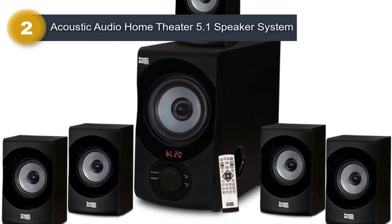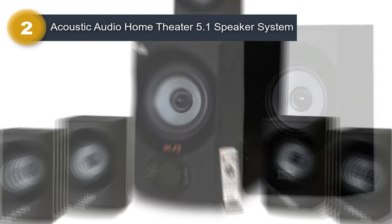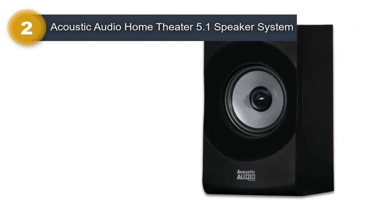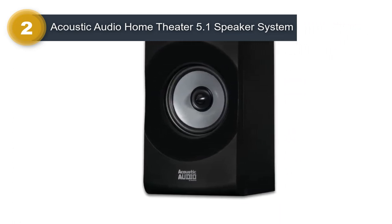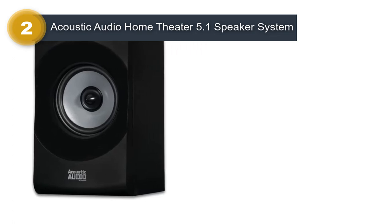One of the standout features of the Acoustic Audio AA5172 is its Bluetooth connectivity, which allows you to easily stream audio from your smartphone or other Bluetooth-enabled device. The system also includes a built-in FM tuner, giving you even more listening options.